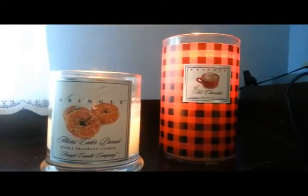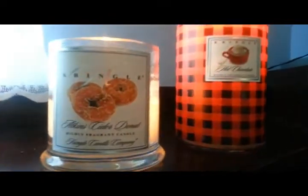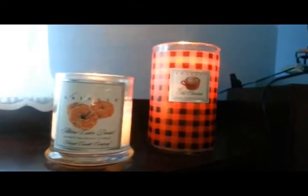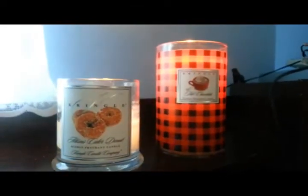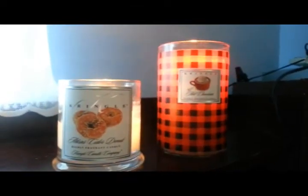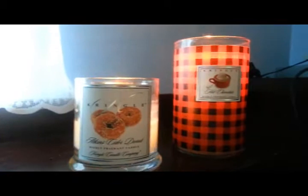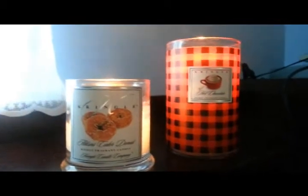Hey everybody, it's Norma and I'm here to do a quick review on Kringle Candle. This is Atkins Cider Donut and Hot Chocolate. If you watched my first video with my very first Kringle haul, I was a little bit disappointed. But I was determined to like the candle because I love white candles and they had some unique scents, so I really, really wanted to give them another shot, which I did and I'm glad I did.